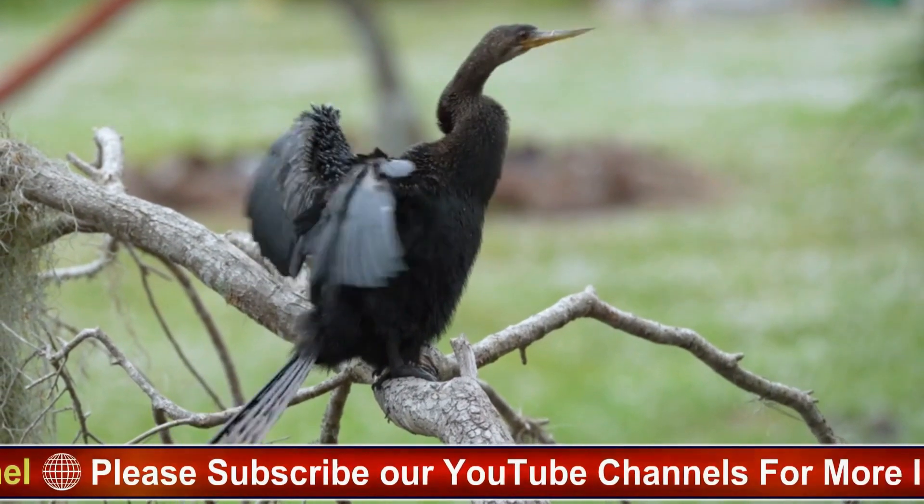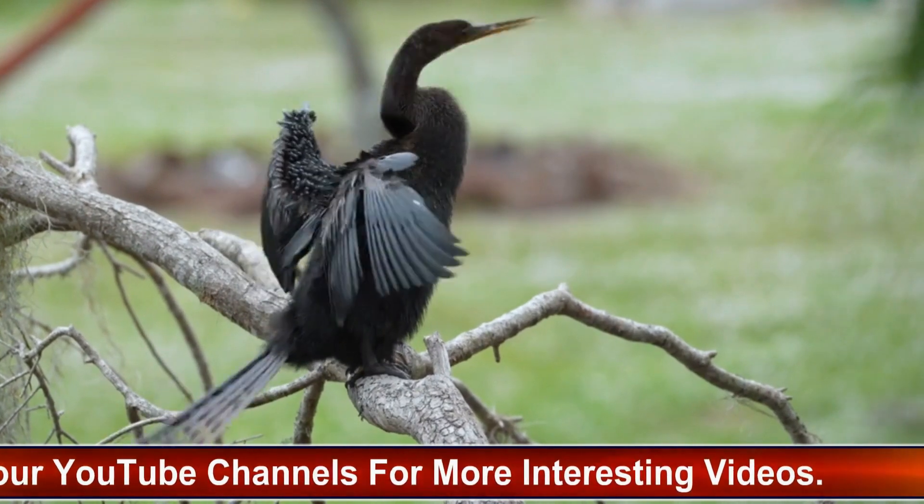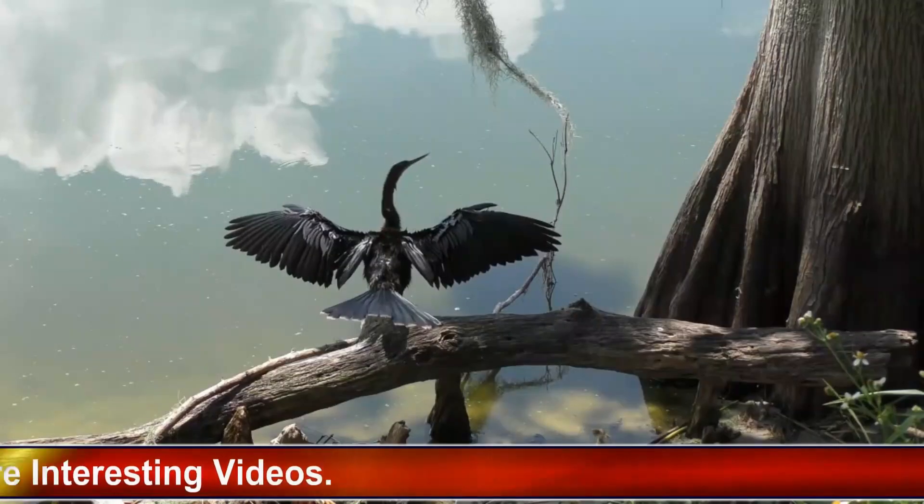Sharp, pointed bill: the Anhinga's bill is slender and pointed, perfectly adapted for spearing fish and other aquatic prey. It is an essential tool for the bird's underwater hunting strategy.